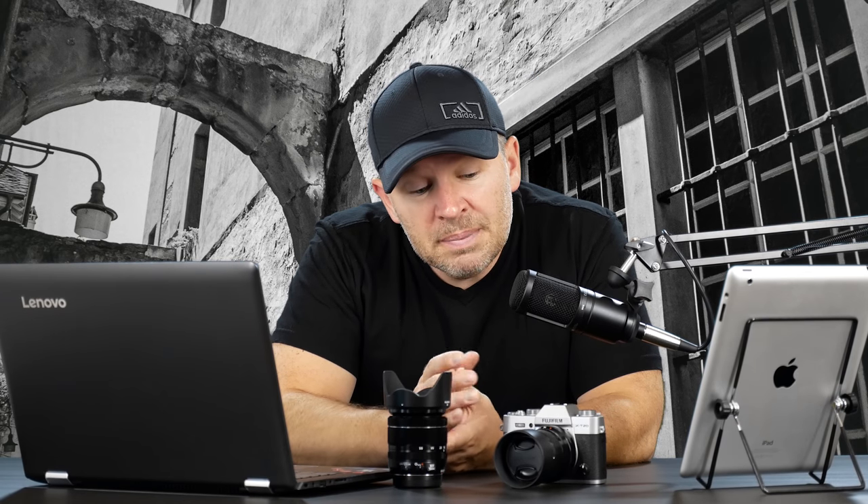The D7200 — I love that camera — it's just a lot bigger and a lot heavier than this. This is a great travel setup, so that's the way I would go.